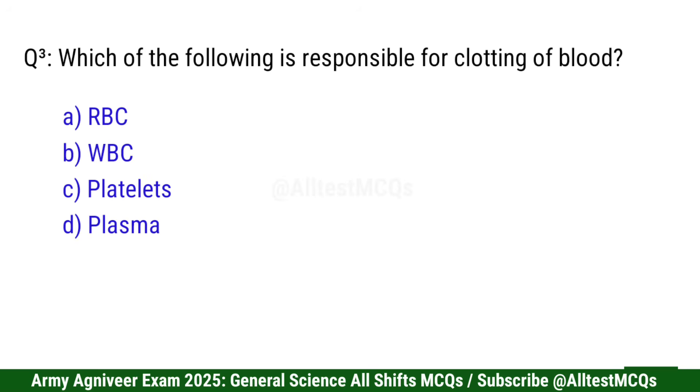Question 3: Which of the following is responsible for clotting of blood? Right option is C: Platelets.